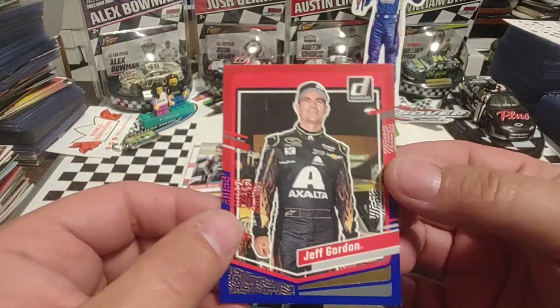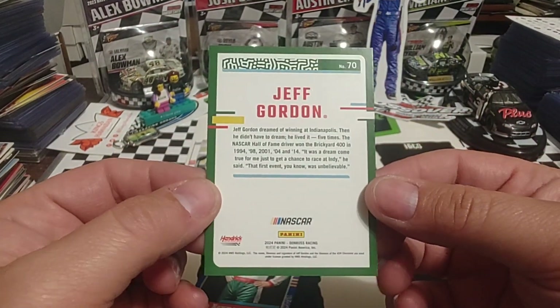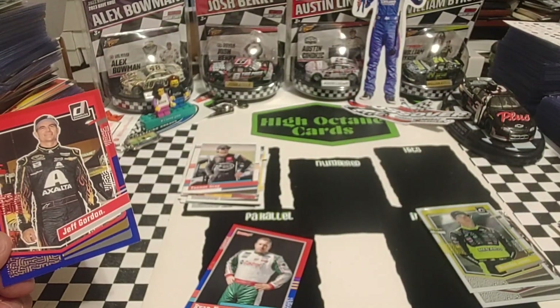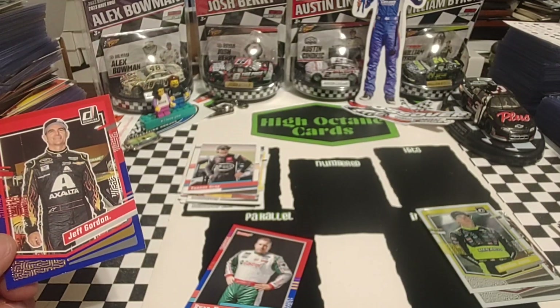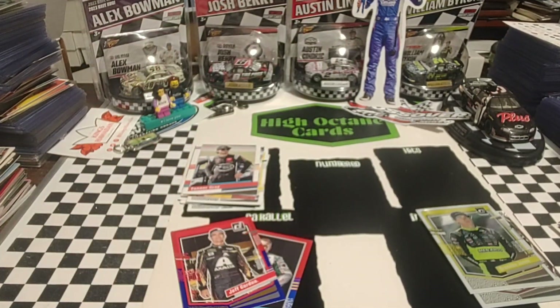Sorry about that if you're wearing earbuds — I had a horrible coughing spell, so I had to hit pause so I wouldn't deafen most of my audience. As you can hear, I'm struggling for air a little bit, so we're going to cut this one short. Just had a really bad coughing spell — I am fine. Jeff Gordon, card of the day. We will be back later for Fast Packs. Enjoy the rest of your Wednesday, and we'll see you later.